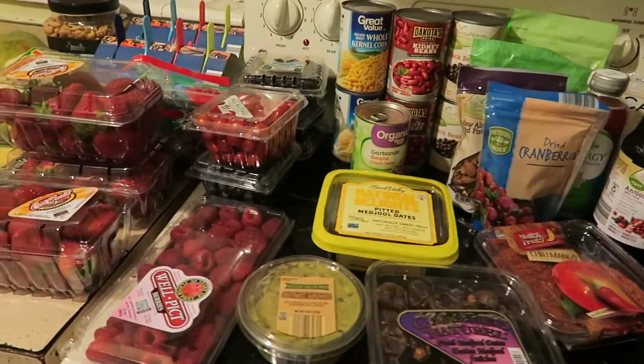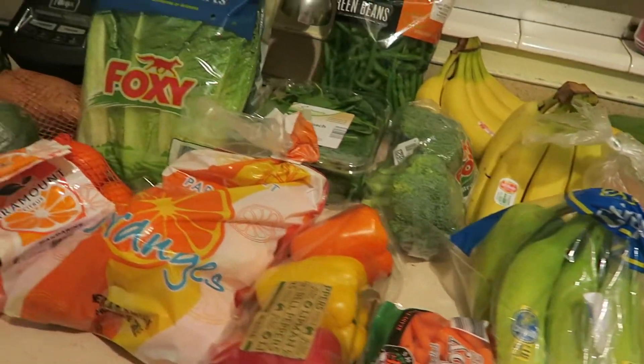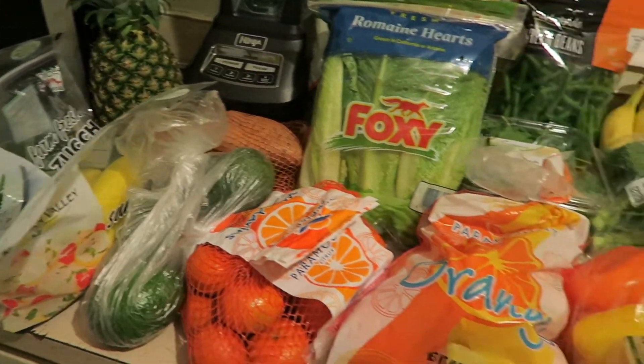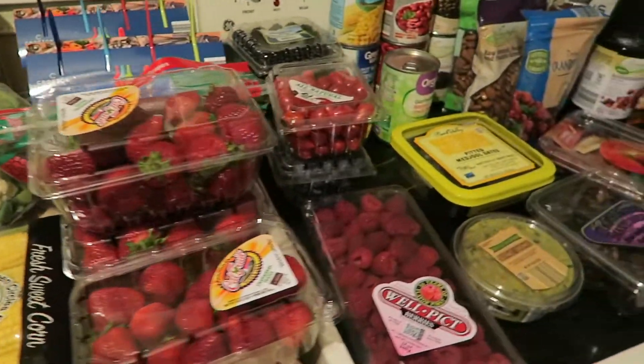Hey guys, today I'm going to be sharing a grocery haul. To be honest, I don't remember how much I paid for all of this, and I did film this back in September. Anyways, I hope you guys still enjoy this grocery haul, so let's go ahead and get started.